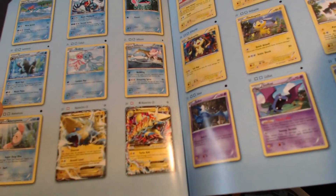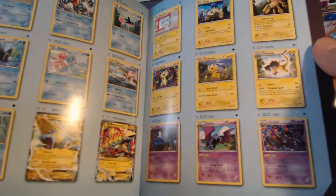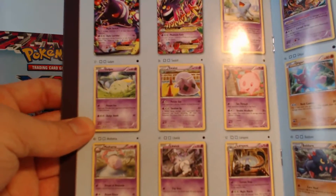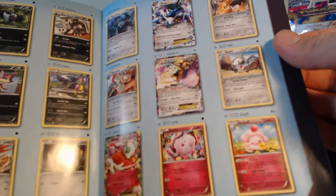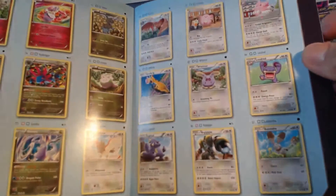So I guess there's Manectric EX and a Mega Manectric EX. There's Gengar — I got the Mega Gengar Secret Rare. I guess you can get Gengar also. There's a Malamar EX. You can get Aegislash and Dialga EXs, and Florgas EX. I've gotten all of those out of one booster box.